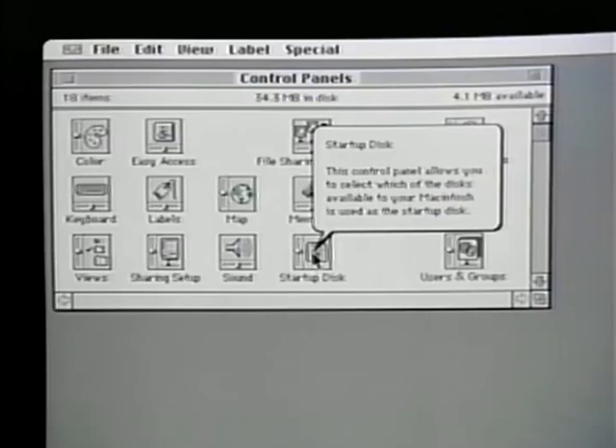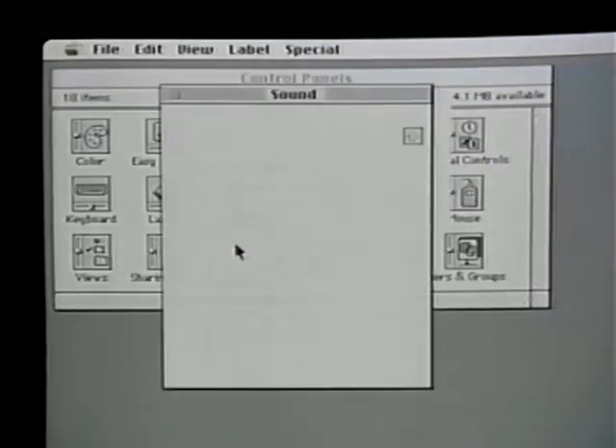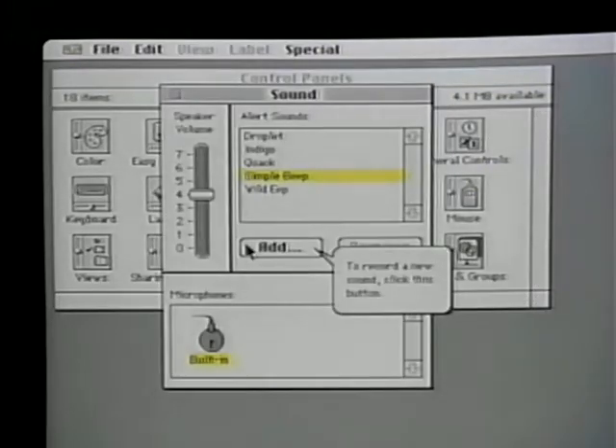Help is not a mode — it doesn't restrict me from using the computer. So I can open up a control panel, see what the parts of it are, and actually use the system while I'm learning, and learn the system while I'm using it.